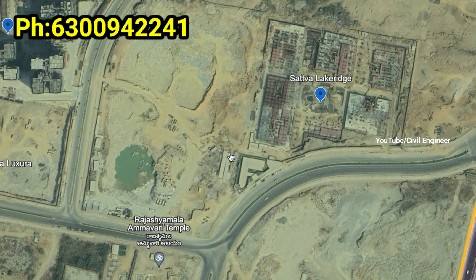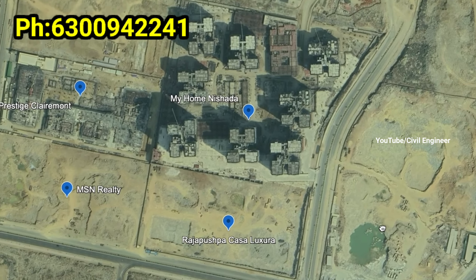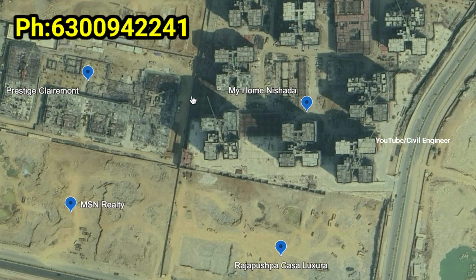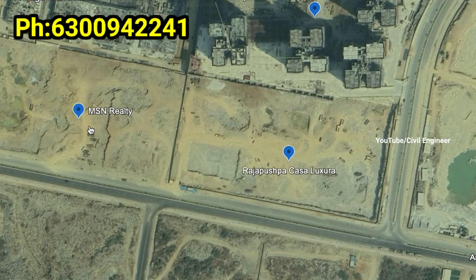We have a Lake Ridge project nearby. My Home is a new project, and this new project is well-linked.